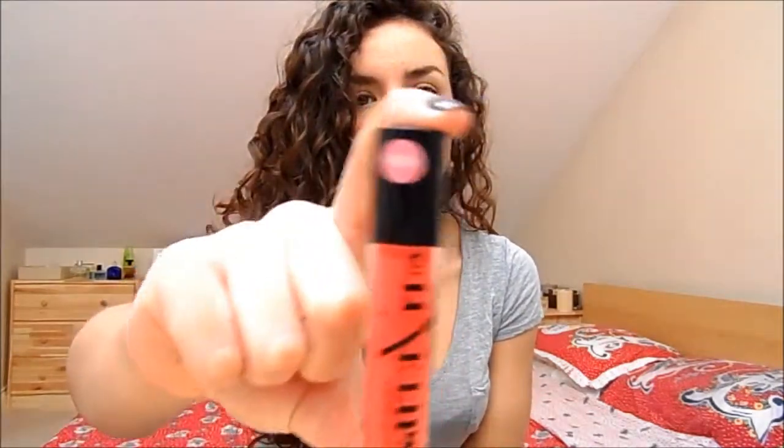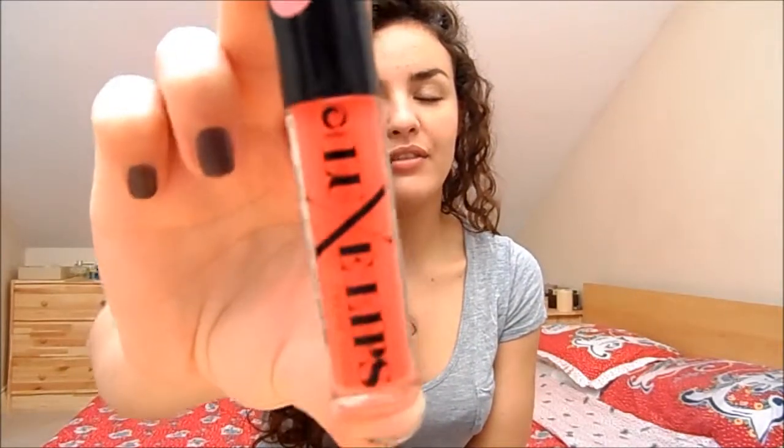For lip glosses, I definitely don't ever spend a lot of money on them, purely because I don't wear them enough to warrant it. I love these ones by NYX — the Lux Lips Cream Glosses. They're very pigmented with lovely formulas.